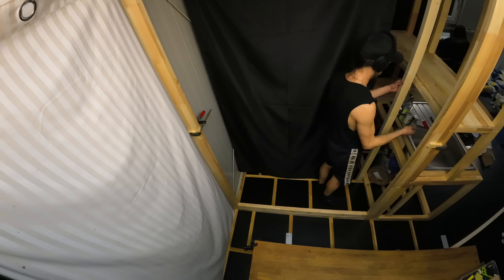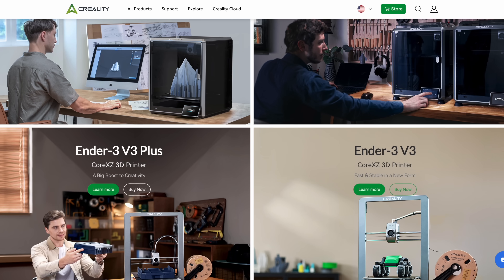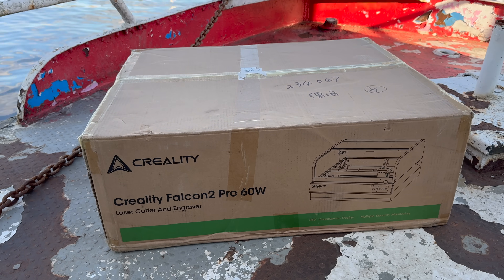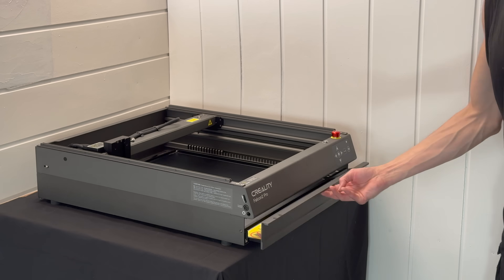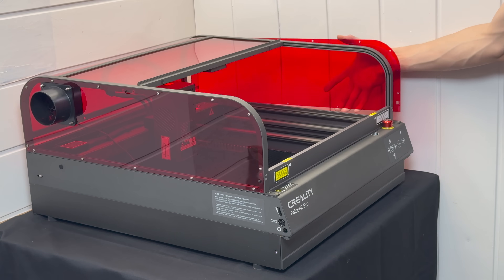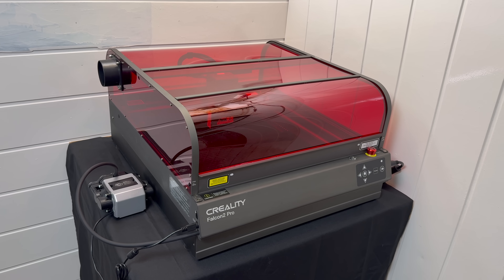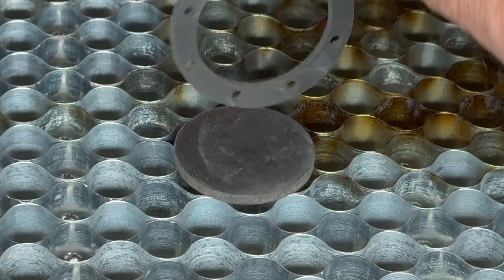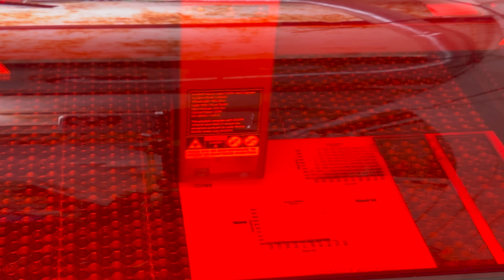But first, a word from today's sponsor, Creality — a leading global manufacturer of 3D printers and laser cutters and engravers. They sent me their latest flagship laser cutter and engraver, the Falcon 2 Pro. Very easy to set up, as it comes mostly pre-assembled. It's the first 60W fully integrated laser machine. Its 60W laser has the mightiest cutting ability, allowing for higher working efficiency. Thanks to its intelligent three-level adjustment beam, you can switch between 22W, 40W, and 60W with a single push of a button.